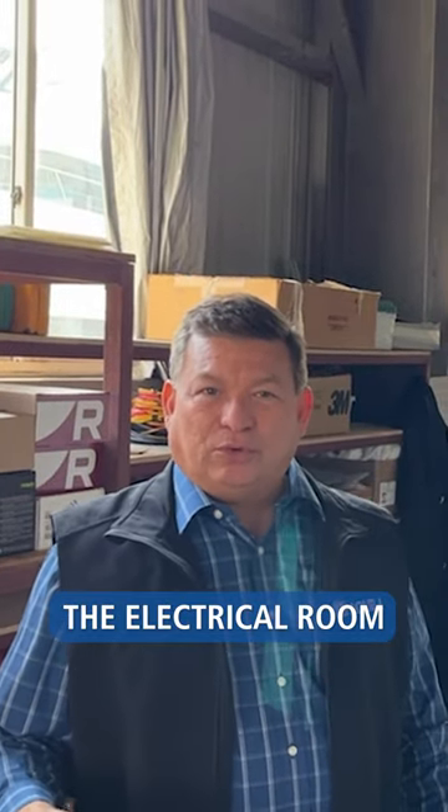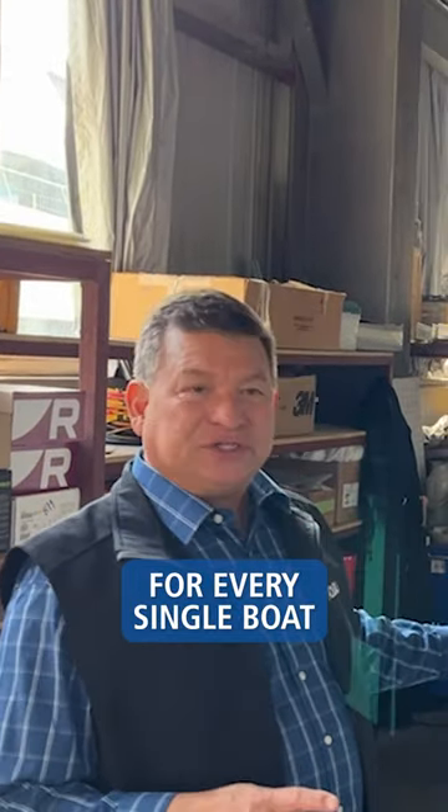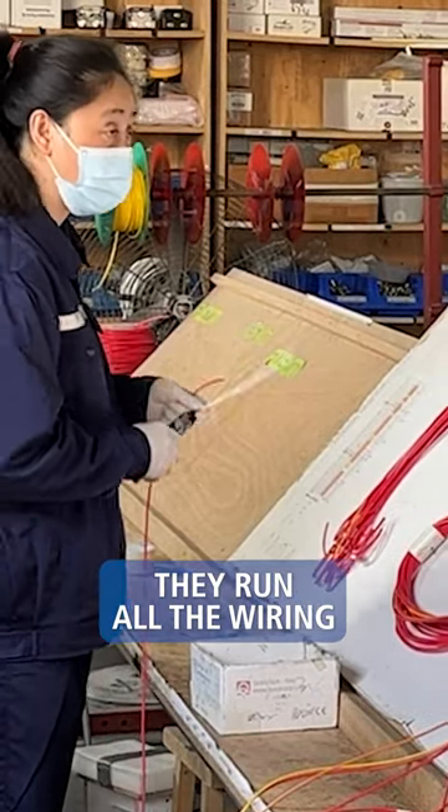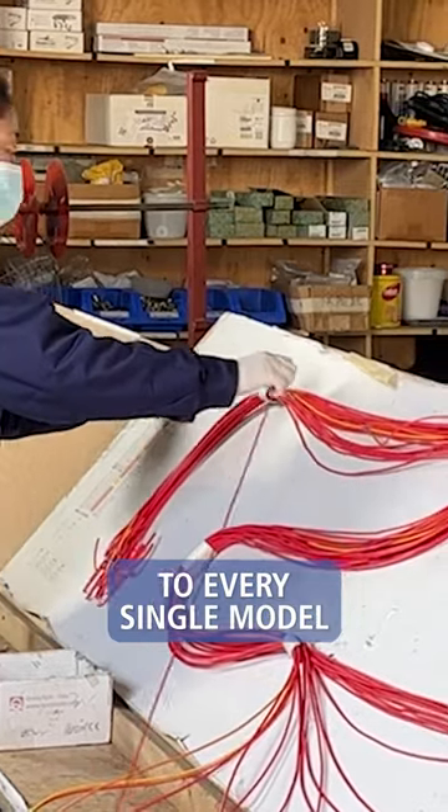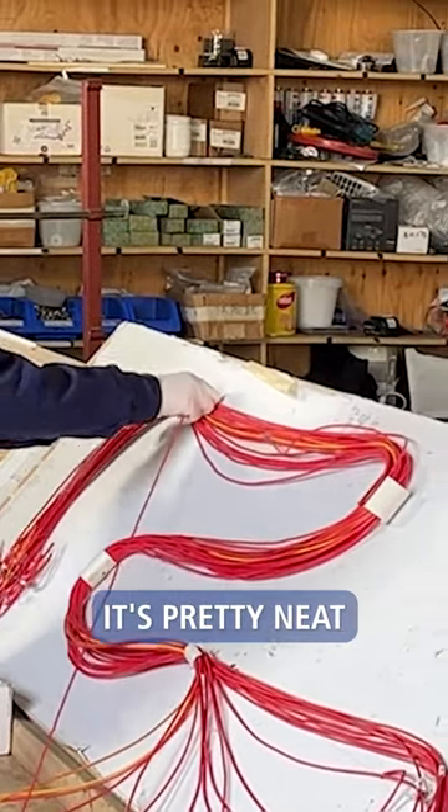Right now I'm inside the electrical room. There's actually a pattern for every single boat. They run all the wiring, they measure it, they cut it, put the ends, and then the whole package goes to every single model. It's pretty neat.